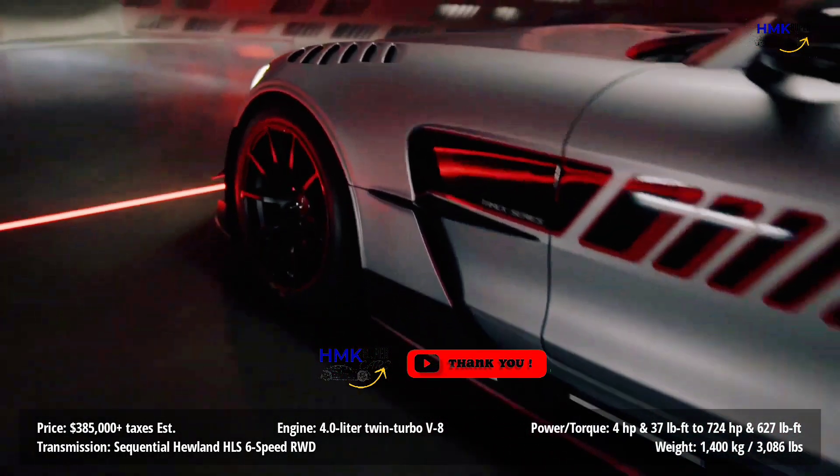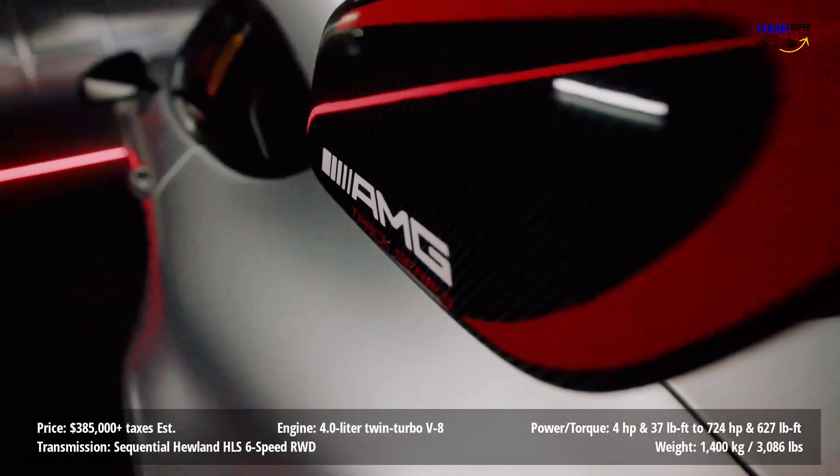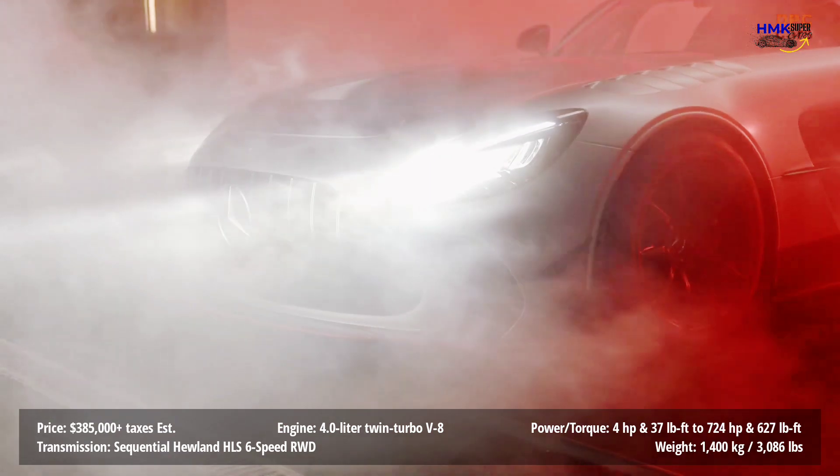At the equivalent of about $385,000 plus taxes, the 2023 Mercedes-AMG GT Track Series isn't cheap.